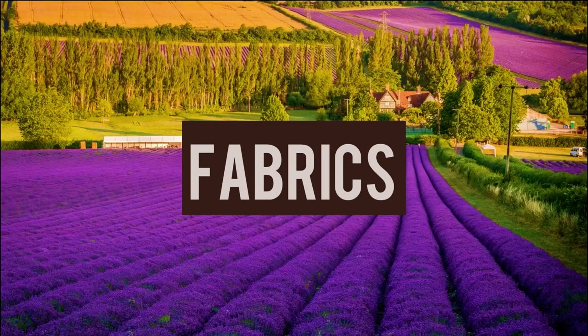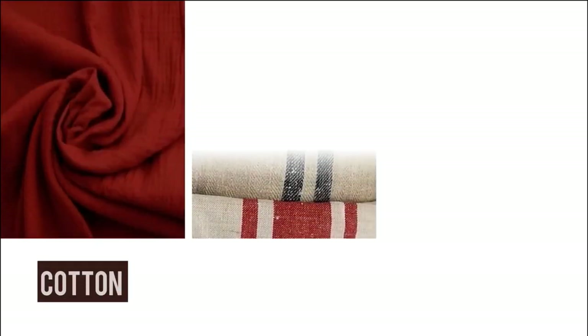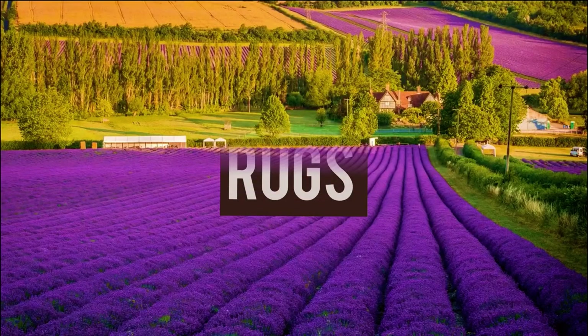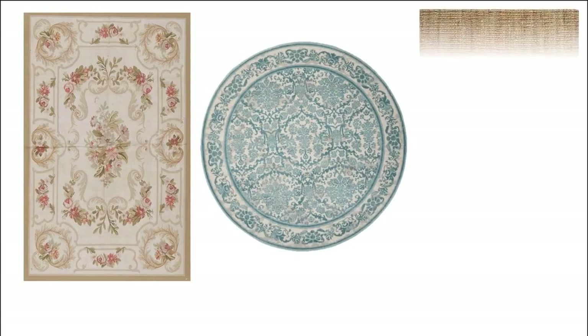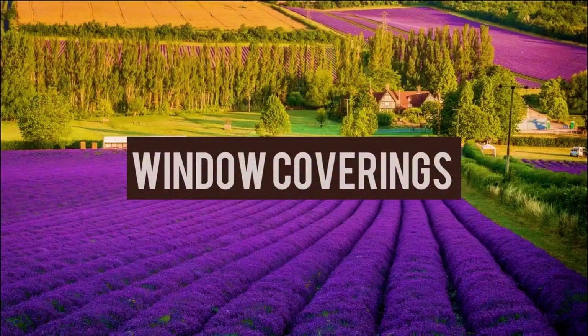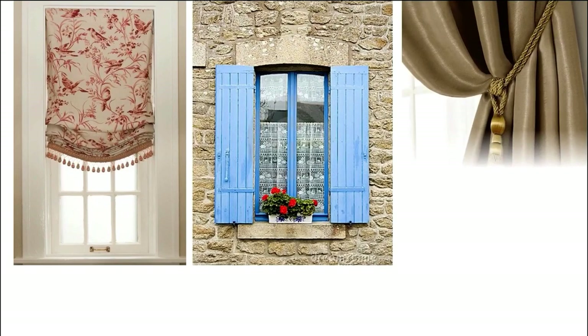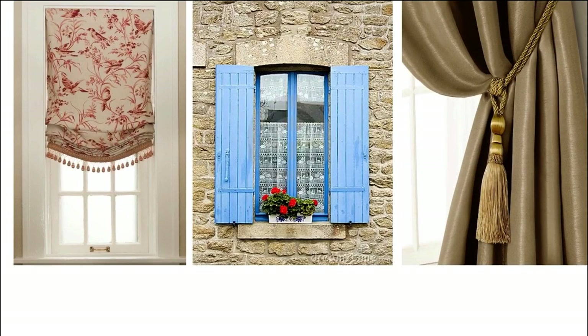French country style never fails to play on texture and layering. Soft materials like cotton, linen, and tapestries can be incorporated. Rugs should be traditional cotton woven rugs, jute rugs, or sisal rugs. Window coverings include options like relaxed Roman shades, wooden shutters, or simple cotton drapes with tie-backs.